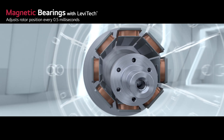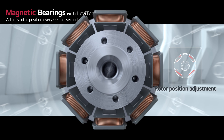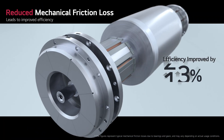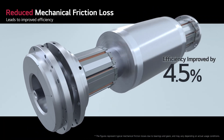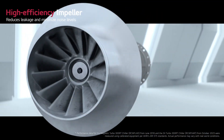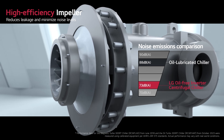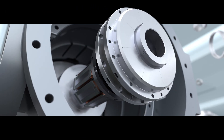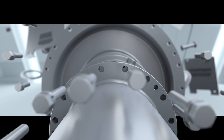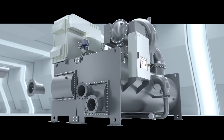With the incorporation of advanced magnetic bearing adjustment technology, the chiller precisely adjusts the rotor position every 0.5 milliseconds. Efficiency has been improved by 4.5% due to reduced mechanical friction loss. The high-efficiency impeller adheres to international standards with reduced leakage and minimal noise levels.